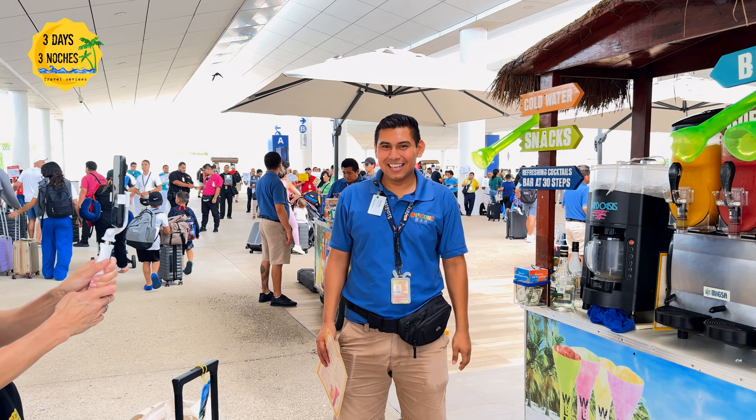If you're meeting a group landing in a different terminal, they have shuttles that run very frequently from terminal to terminal. Just find the stand where you wait for the shuttle and it will take you around. The experience in Terminal 4 was very similar to Terminal 3 and very easy to navigate.